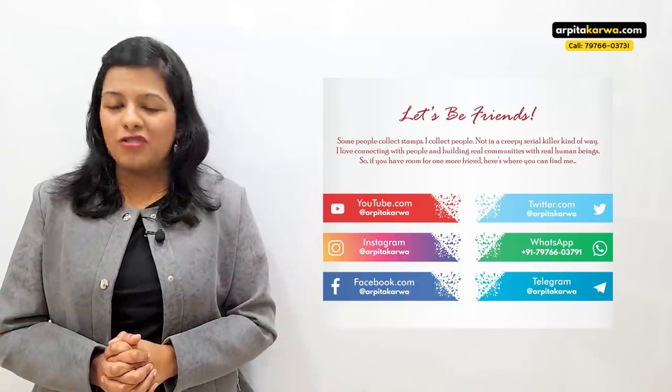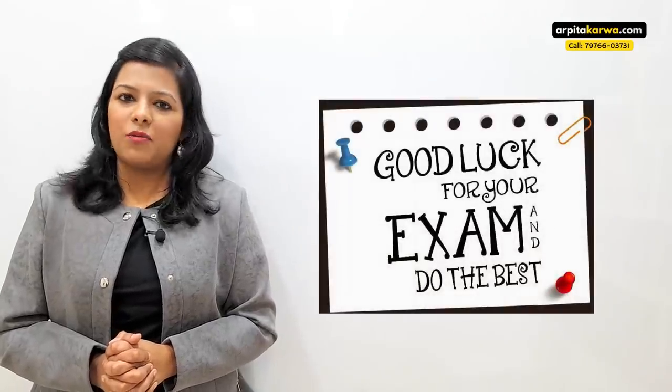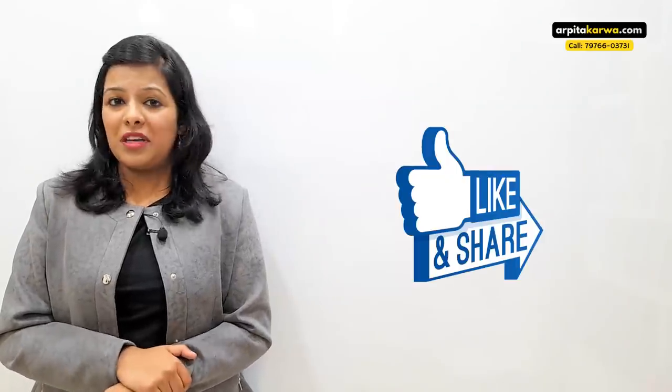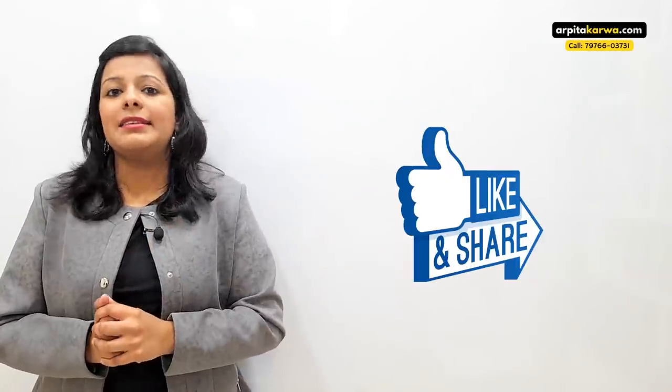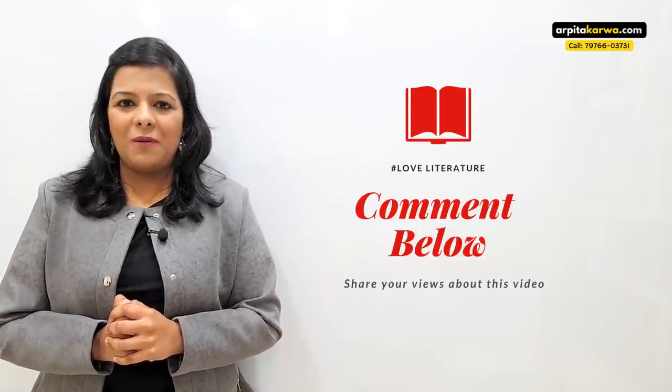With that, I want to take your leave. I hope these tips help you strategize your preparation for the upcoming NET exam. I wish you all the best from the entire team of arpitakarwa.com. That's it for this video — we'll meet soon in the next one. Till then, happy learning, keep loving literature, and stay tuned to arpitakarwa.com.